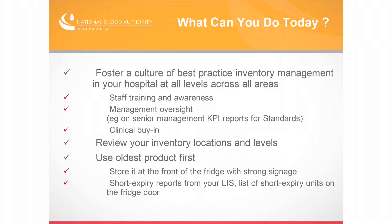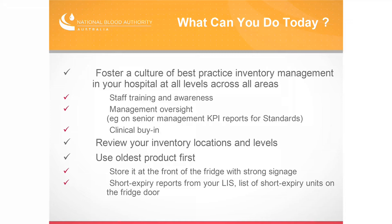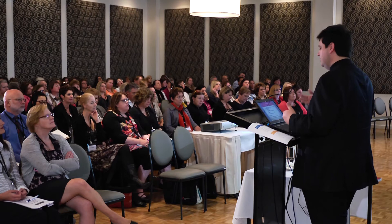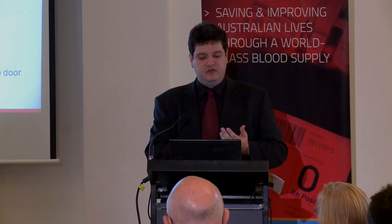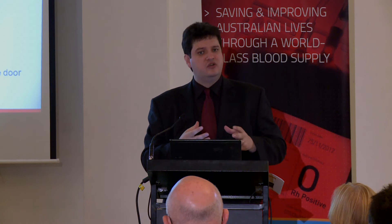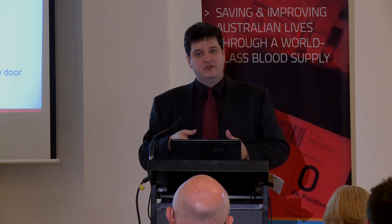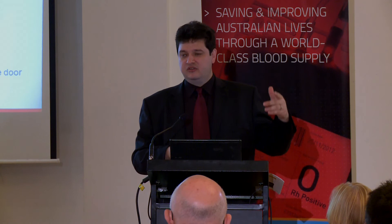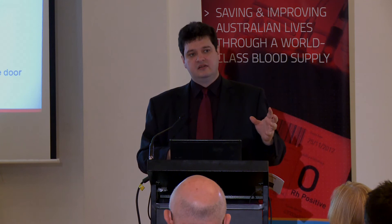So enough of the sales pitch. What can you do today walking out of here? These are some things we've picked up from talking to people across the country about what's worked well in their hospitals. What is the culture across your organisation of inventory management? I don't just mean in the laboratory — it should also be about standards one and two for governance, which are overarching. It is not just the staff in pathology, haematology, or the laboratory who are responsible for discard rates and wastage. It's everybody in the health service.